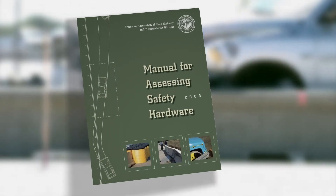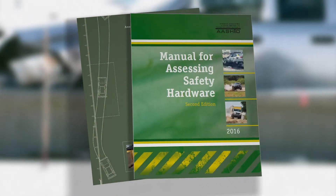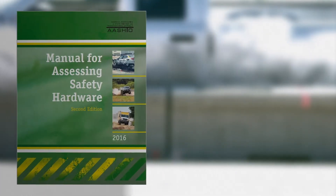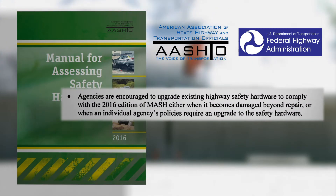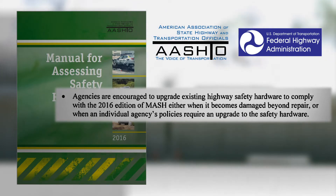MASH was initially published in 2009, and more recently in 2016 the second edition was published. There was also an implementation policy adopted by AASHTO and FHWA that basically said that states should be updating their roadside safety features to make sure they are compliant with this new testing document.